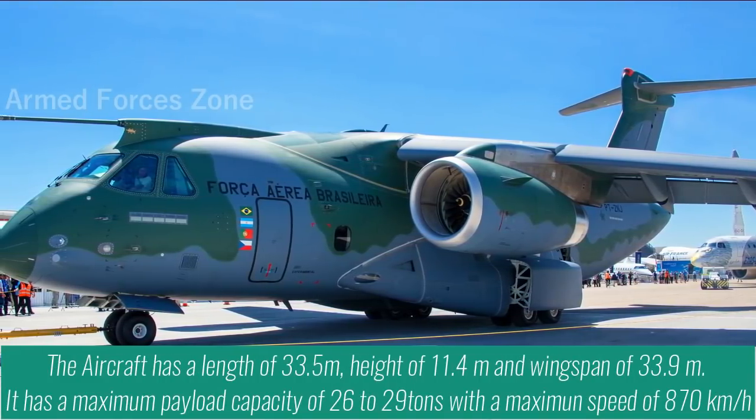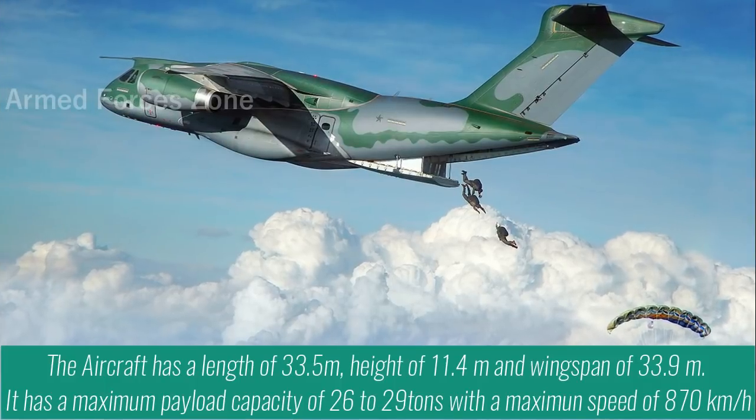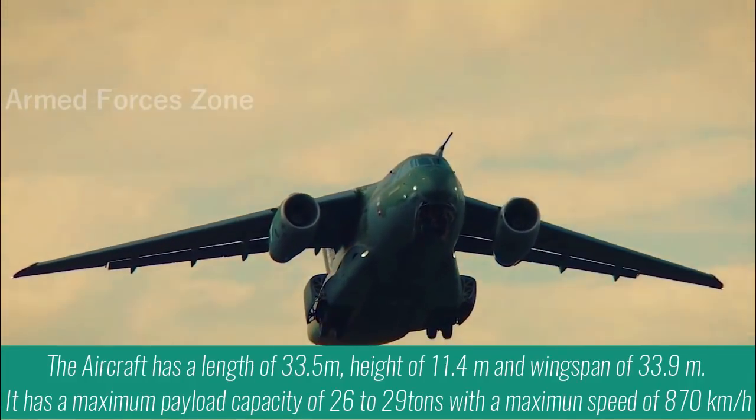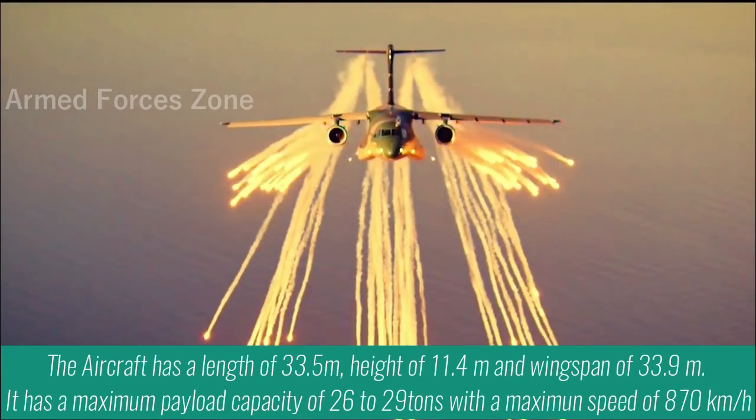The aircraft has a length of 33.5m, height of 11.4m, and wingspan of 33.9m. It has a maximum payload capacity of 26–29 tons with a maximum speed of 870 km per hour.